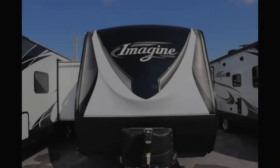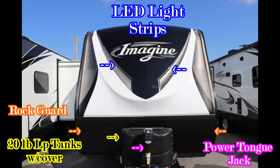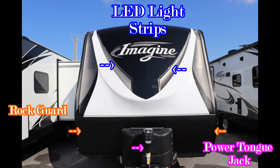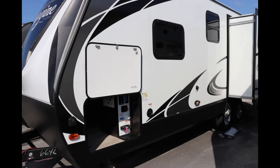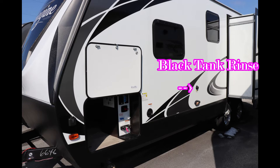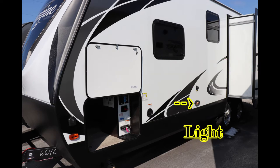Starting on the outside of the camper, the first thing you notice on the front is the molded fiberglass front cap. Below that you have a rock guard, 20-pound tanks, and a power tongue jack. Moving to the side, you'll notice a very big door opening, the black tank rinse, and a light to help you out when you arrive at your campsite after dark.